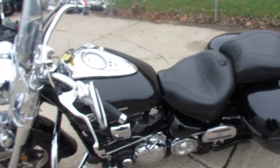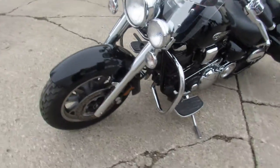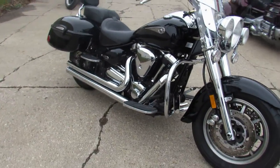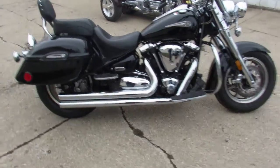This one is a 2006 Yamaha Roadstar 1700cc. It's a midnight edition — as you guys can see, this thing is clean. It's loaded up with a bunch of goodies: chrome front end, chrome switch housings, and there's chrome all over the motor.